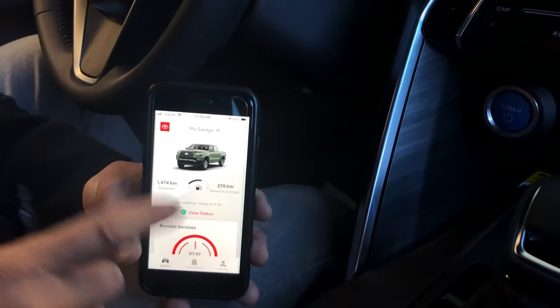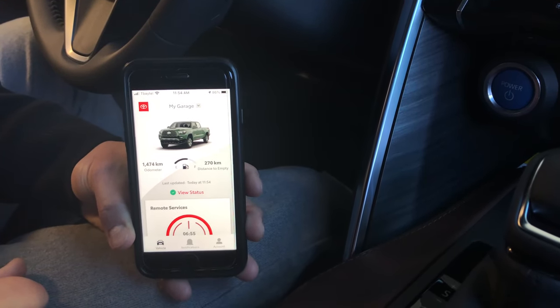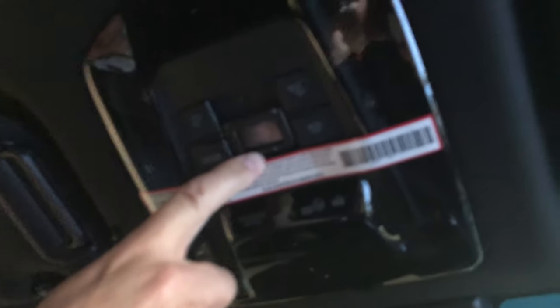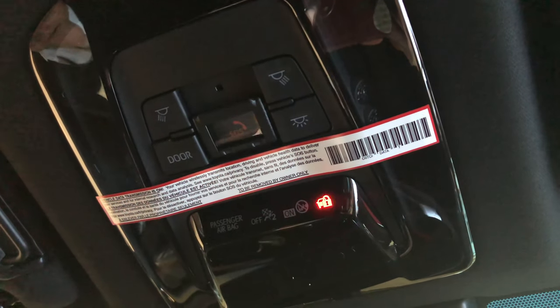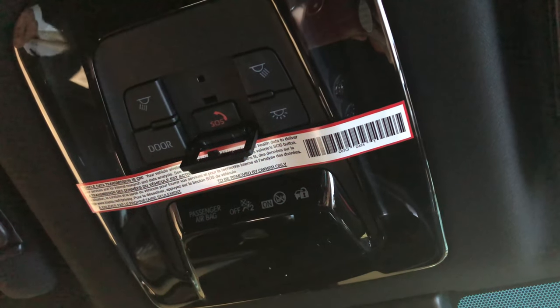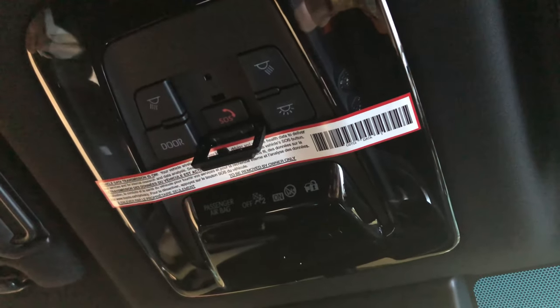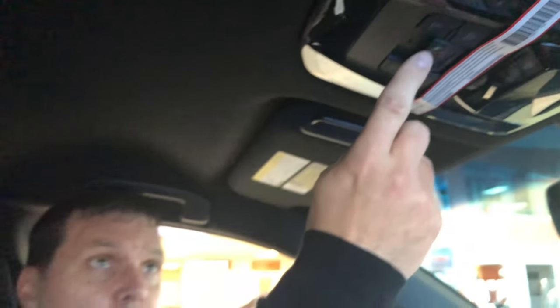Next, we're going to talk about the SOS system. When you set up your app, it also activates the SOS system. Most of these vehicles now come with this system. If you're in an emergency situation, you can flip that down, hit that button, and it activates a call center that will help you — whether it's a flat tire or something else. Some vehicles with built-in navigation also have navigational assist, so if you're lost you can hit that button and they'll send coordinates directly to your built-in GPS to help you get out of that situation.